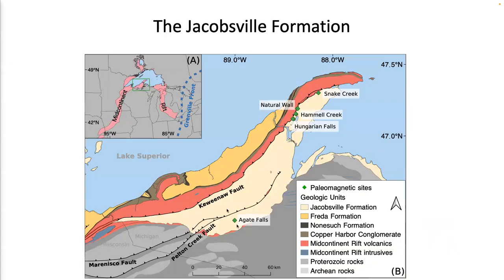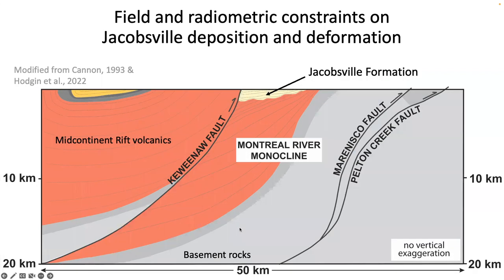The Jacobsville Formation is this tan-colored formation in the interior of Laurentia in the Midcontinent Rift, but it is a post-rift sedimentary package shown in the cross-section here. In the cross-section, we can see that the Midcontinent Rift volcanics along with all the basement rocks were inverted and uplifted along the Montreal River monocline during inversion of the Midcontinent Rift. The Jacobsville Formation was deposited in a post-unconformity on top of the monocline, and is also deformed and folded against the Keweenaw fault.